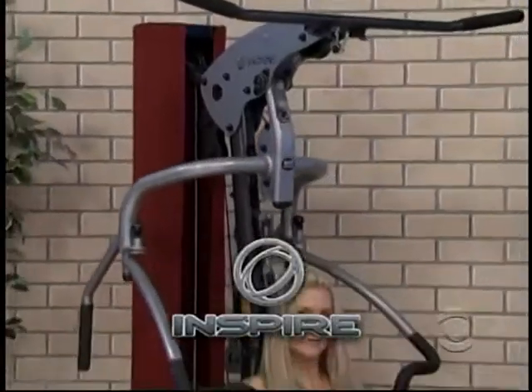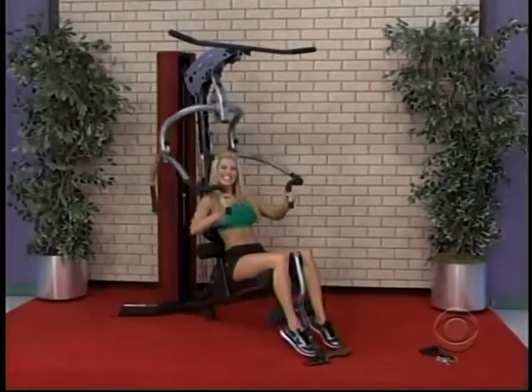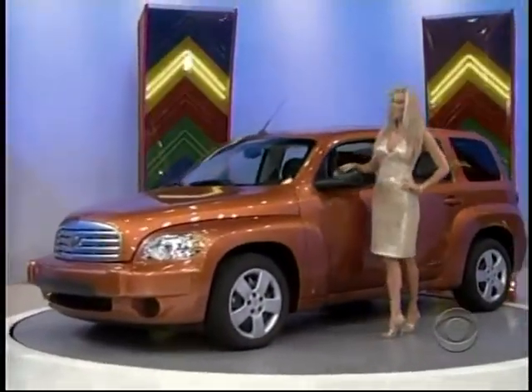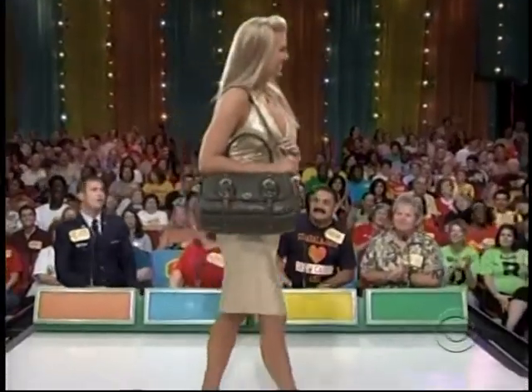And a multi-station home gym with several accessories for a thorough all-over workout from Inspire Fitness. The Chevrolet HHR LS comes with standard equipment plus automatic transmission — the Chevy HHR! And there they are: a Coach bag. All right, Rachel, way to go!